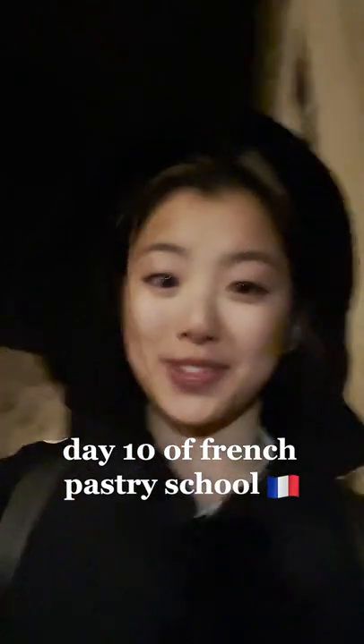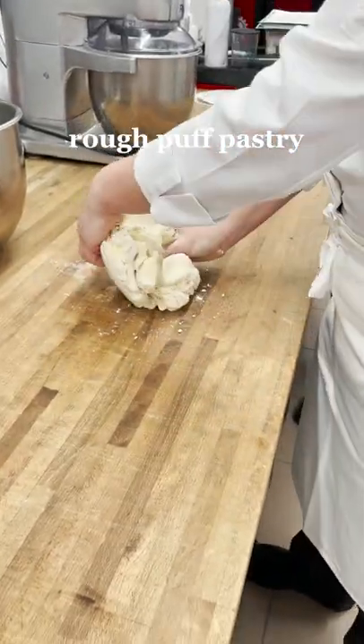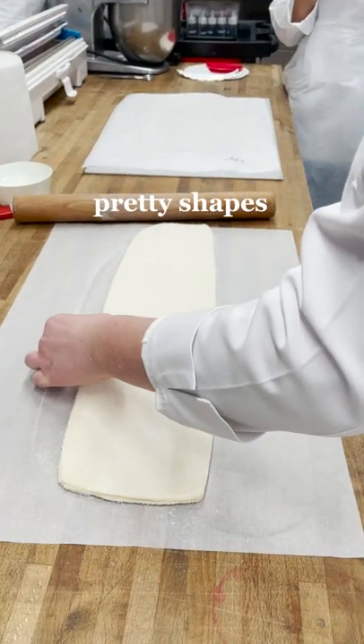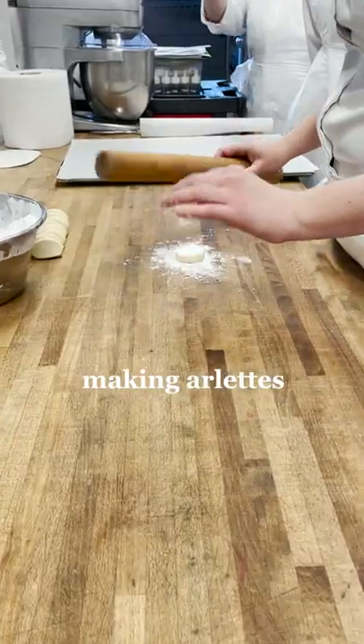Welcome to day 10 of French pastry school. Waking up at 4:30 is kind of rough, but today we made a rough puff pastry and then we took the dough that we made yesterday and cut it and shaped it. Come back tomorrow to see how they baked.